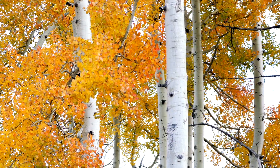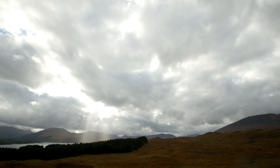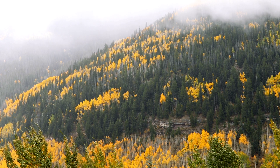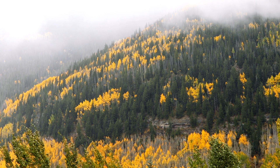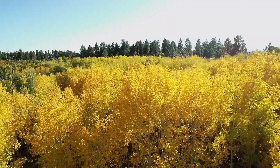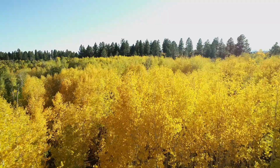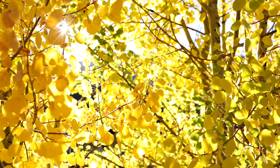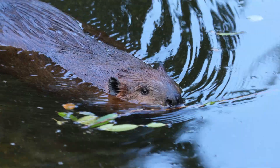Eurasian aspen is a keystone species that's largely missing from Scottish woodlands today. In northern European forests where it's much more common, it provides vital habitat for a number of invertebrates including the aspen hoverfly, an endangered species in the UK, as well as a diversity of lichen and bryophytes. Aspen is also an important source of food for wildlife like the Eurasian beaver.